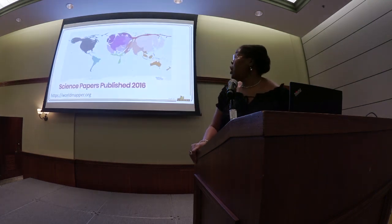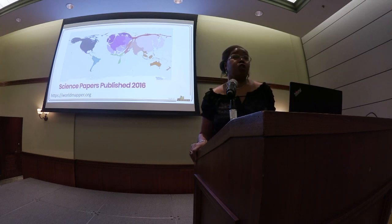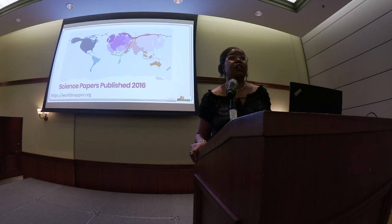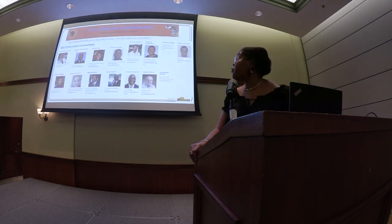Here I show the World Globe, which is scaled with papers published in 2016. You can see that there is tremendous opportunity for scientific output, and the light source can be a vehicle for that in the continent of Africa.